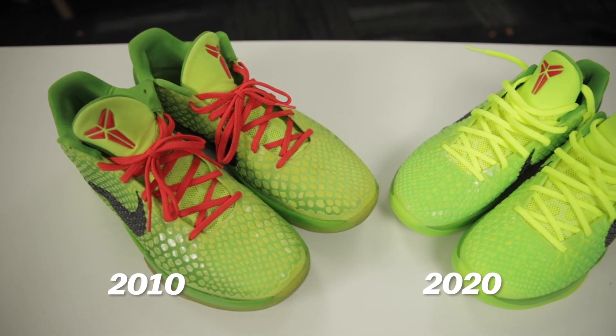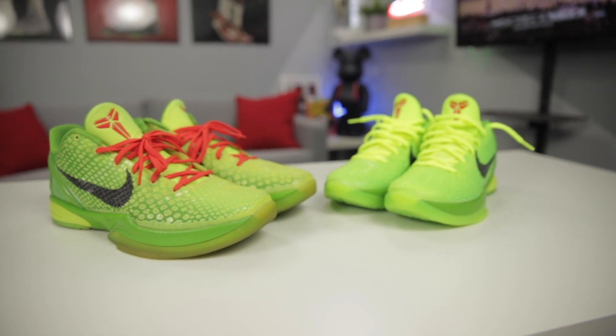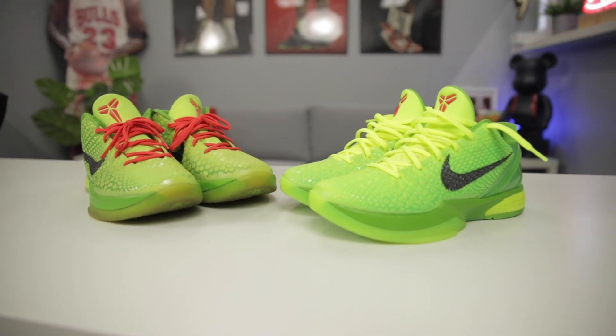Right off the bat, looking at them side by side, the OGs just don't age well — they lose that pop. Look at the toe box, it's very yellow on the OG compared to the new pair. It's not like a pair of Jordan 1s where you might benefit from getting the older one. These are performance basketball sneakers — you want your stuff fresh. You can already see some sole separation on the OGs, so just go ahead and cop the new ones.